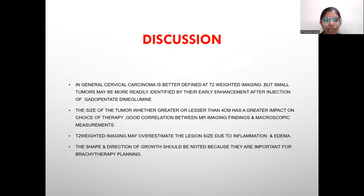Discussion: In general, cervical carcinoma is better defined at T2-weighted imaging, but small tumors may be more readily identified by their early enhancement after injection of gadopentetate dimeglumine. The size of the tumor, whether greater or lesser than 4 cm, has a great impact on the choice of therapy, with good correlation between MR imaging findings and macroscopic measurements. T2-weighted imaging may overestimate the size of the lesion due to inflammation and edema. The shape and direction of the growth should be noted because they are important for brachytherapy planning.